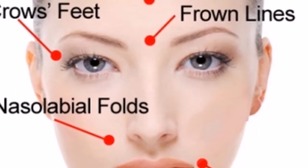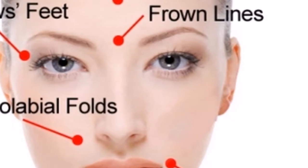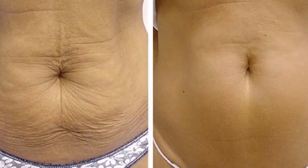You should definitely try these homemade skin tightening methods. You will be amazed by the results — your skin will be tight, firm, and smooth, and you can achieve that without any surgical procedures. Thanks for watching, and don't forget to share it with your friends and family.